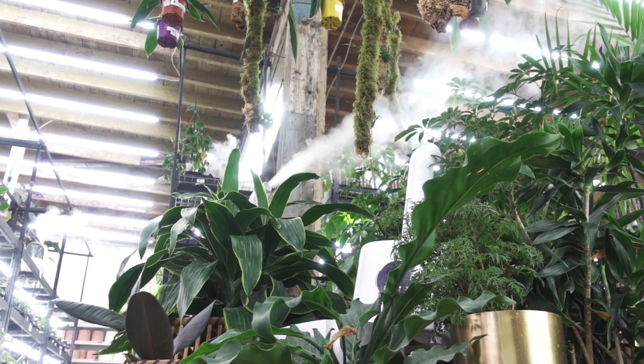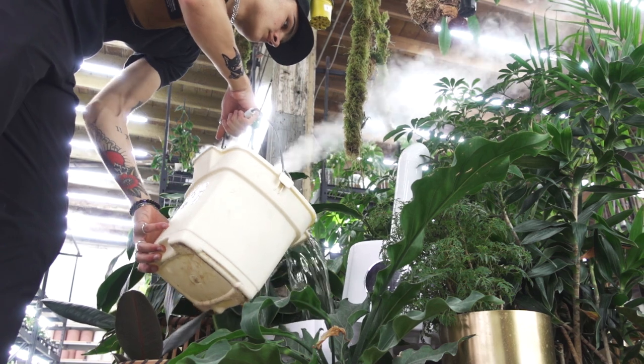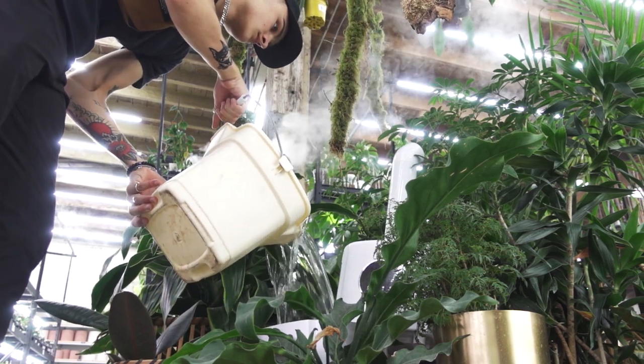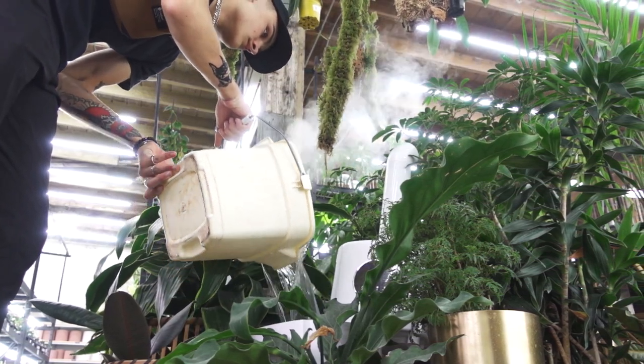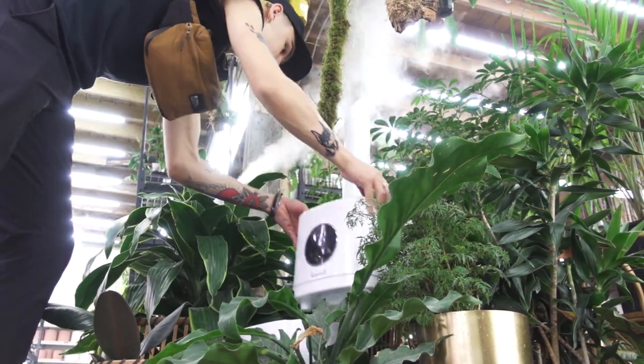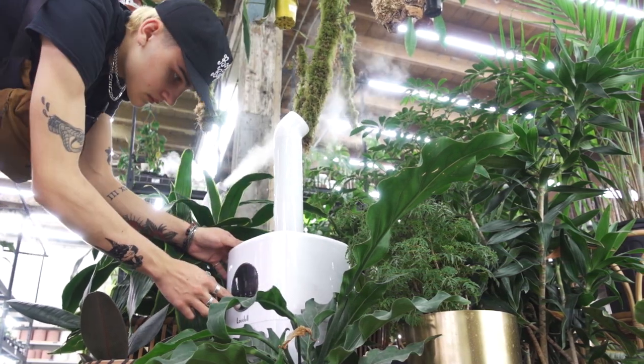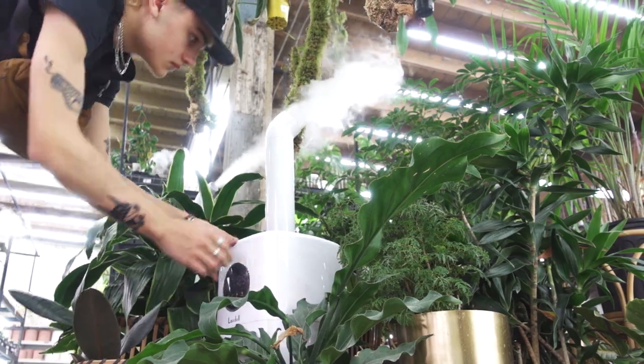Refilling these humidifiers is definitely quite the task in the morning, but I actually really don't mind it. I find it to be kind of meditative — just sort of the back and forth. There's no real thinking to it. It's a good way to get into a relaxed headspace for the day. Now with all 24 humidifiers here in the store refilled, it is time to get the day started.